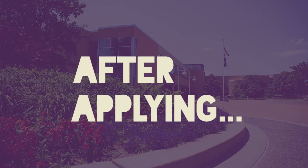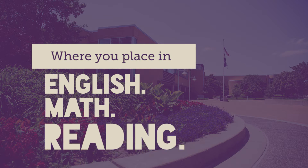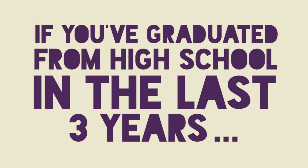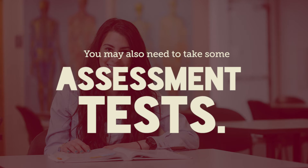After you've applied, SCC needs to know where you place in English, Math, and Reading. So if you have graduated from high school in the last three years, they'll use your GPA and ACT to determine your placement. You may also need to take some assessment tests.